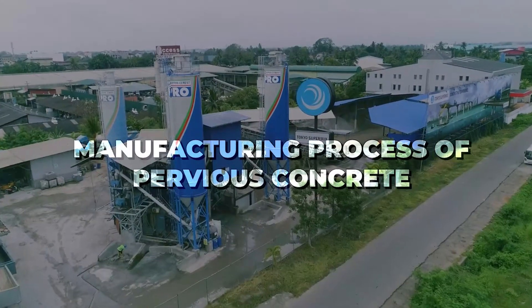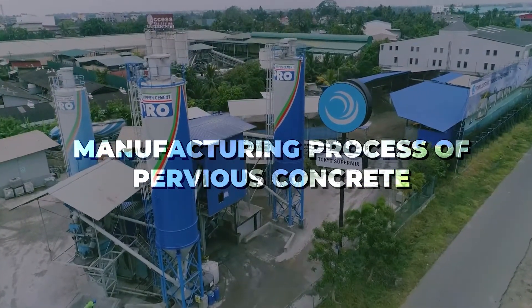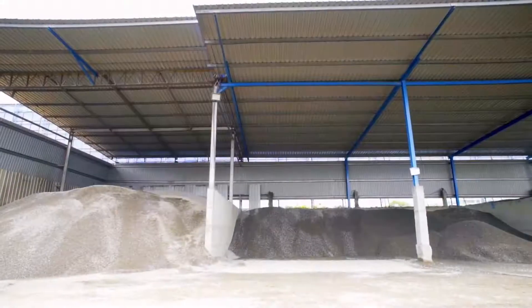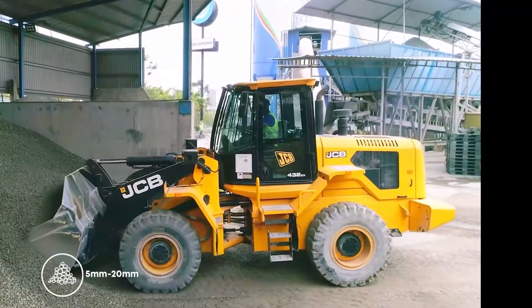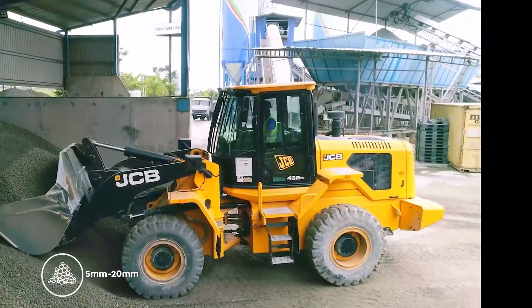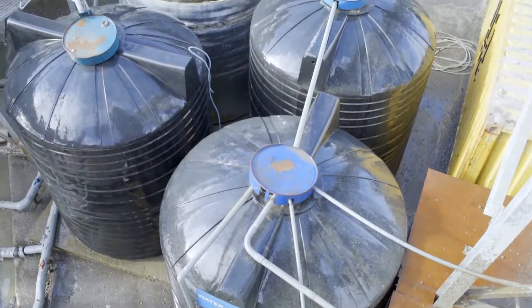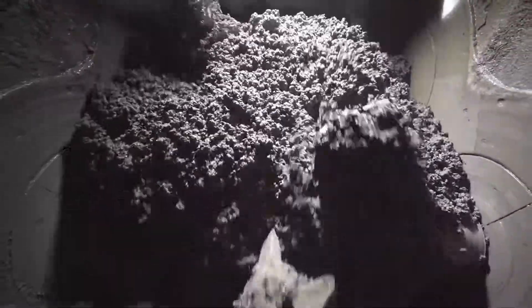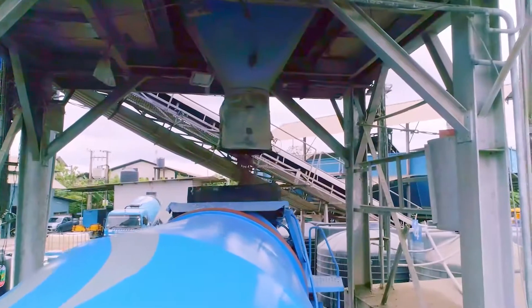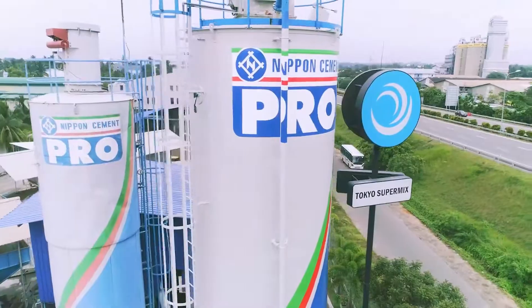Let's now have a look at how Tokyo Supermix Pervious Concrete is processed in our concrete batching plants island-wide. Pervious Concrete is batched only using coarse aggregates of the size 5 to 20 mm, commonly known as stones or metal, mixed with cement, water, and special admixtures. We are proud to say that Tokyo Supermix is the only ready-mix concrete manufacturer who has the proprietary know-how for manufacturing pervious concrete in Sri Lanka.